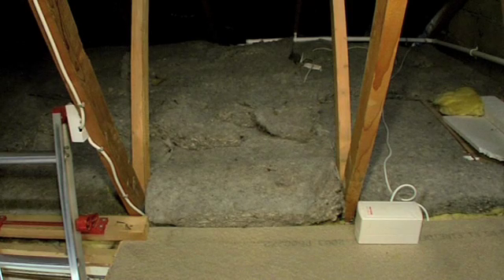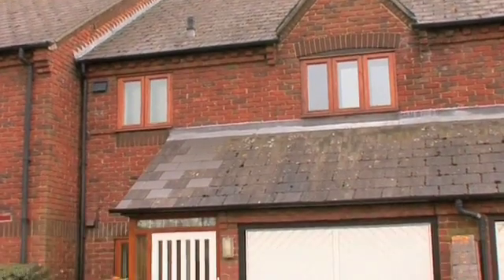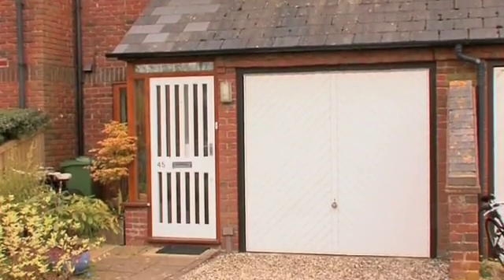Good insulation is crucial to transform a cold house into a warm and energy efficient one. Mark and Alice installed environmentally friendly sheep's wool in the loft over the existing mineral wool insulation, and then tackled the heat leaking through the walls, windows, and internal garage of the house.